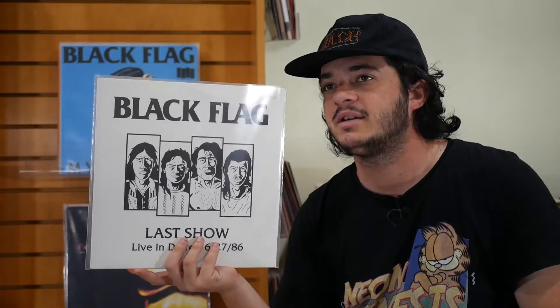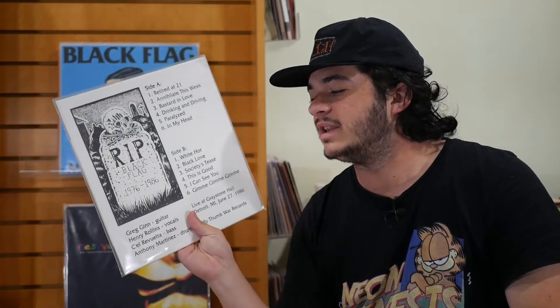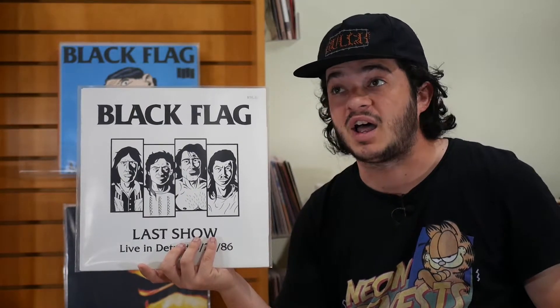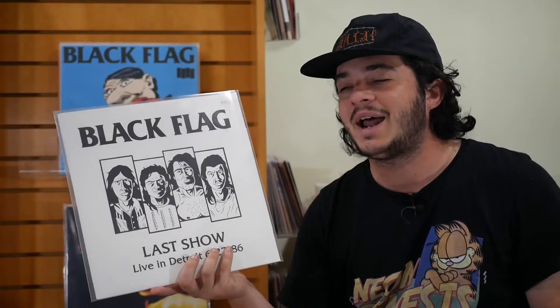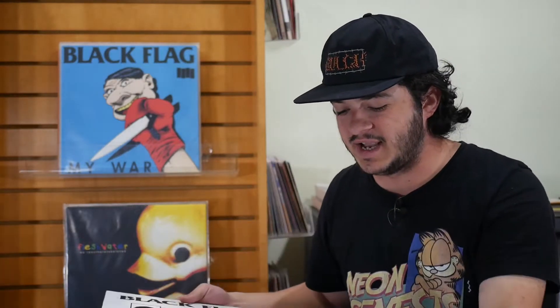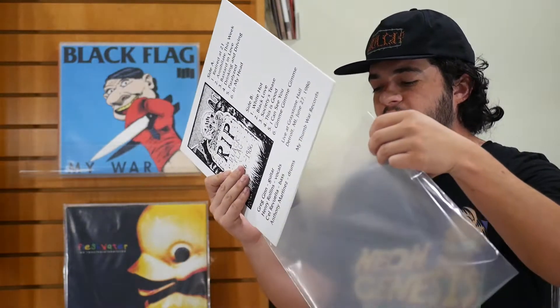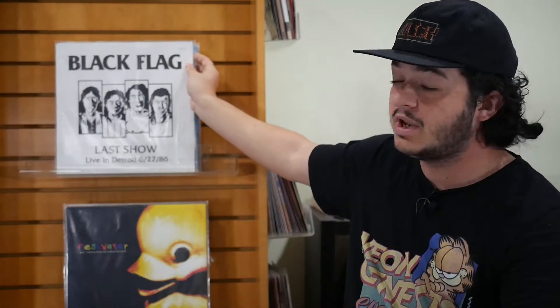And then this is just a boot of the last show in Detroit. I found this at Main Street Music in Manayunk in Philadelphia. Decided to pick it up because I've always wanted to own at least one Black Flag live show. I love the Live '84 — it's definitely one of my most played live albums. Wish I could get that one on vinyl even if it's just a boot, but I haven't seen it really available, so I found this instead. Not a bad price. The track list seems pretty good and the vinyl's in good condition — just black. That is my Black Flag collection so far.